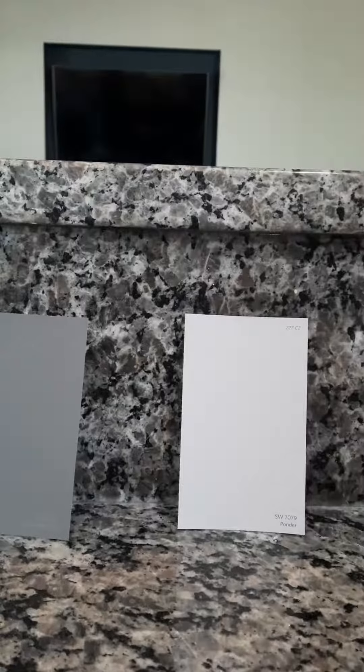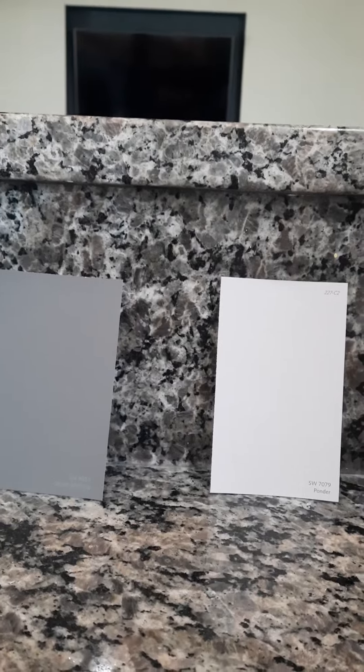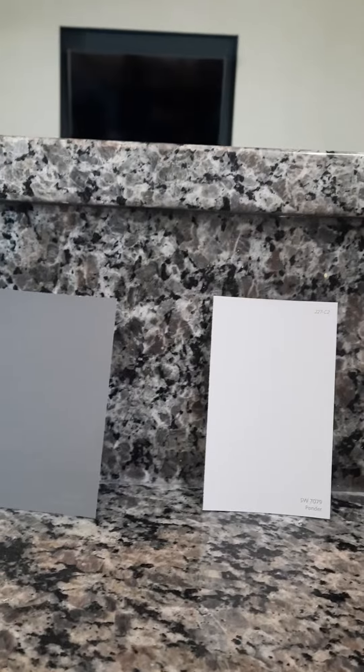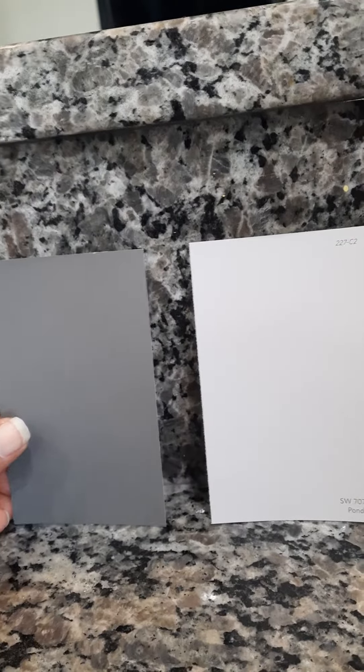Rita and I have just completed her color consultation for her wall colors. What we're going with — I'm going to turn the camera around — we are going to go with Ponder SW7079 from Sherwin-Williams and Storm Warning SW9555.